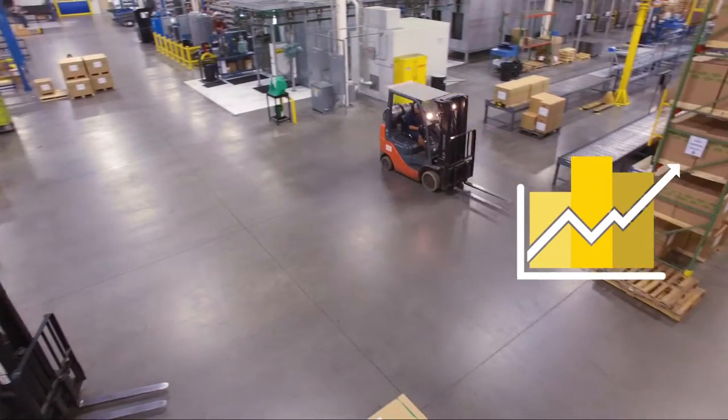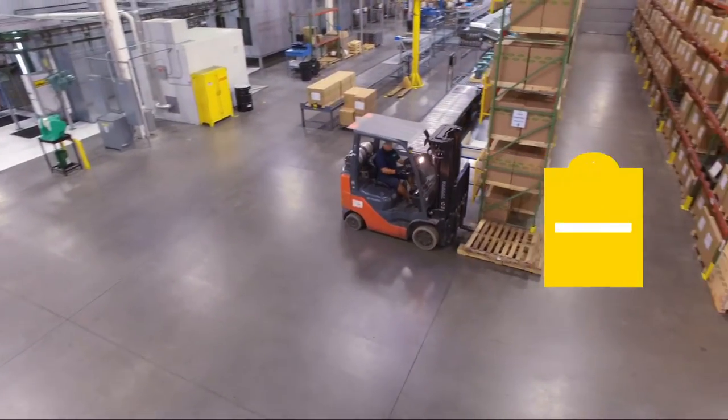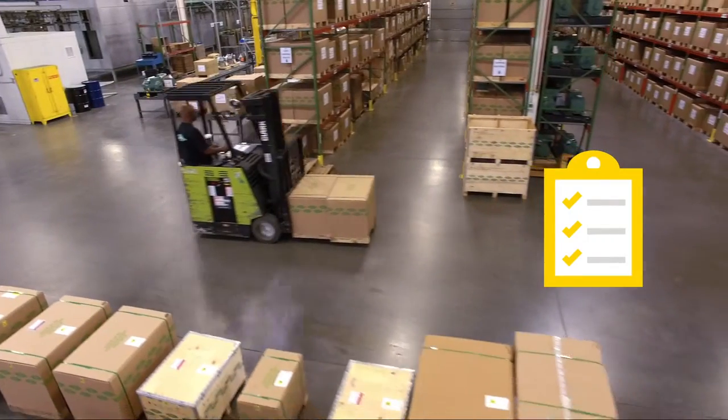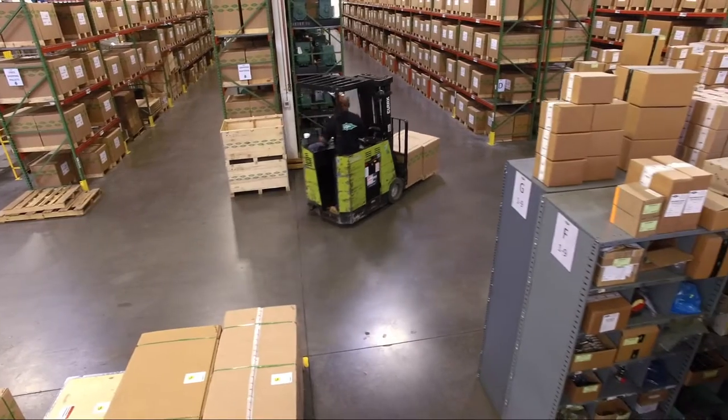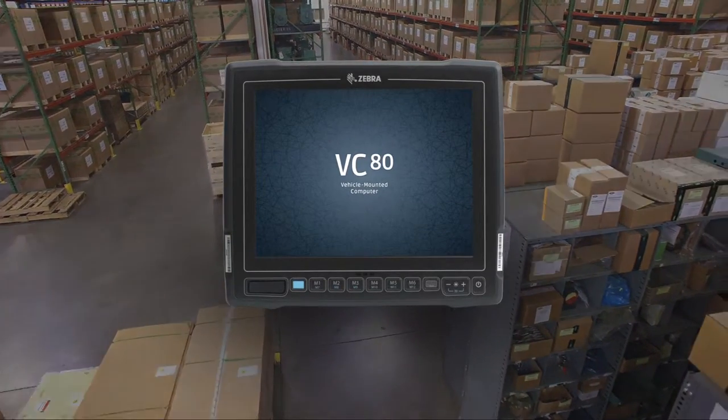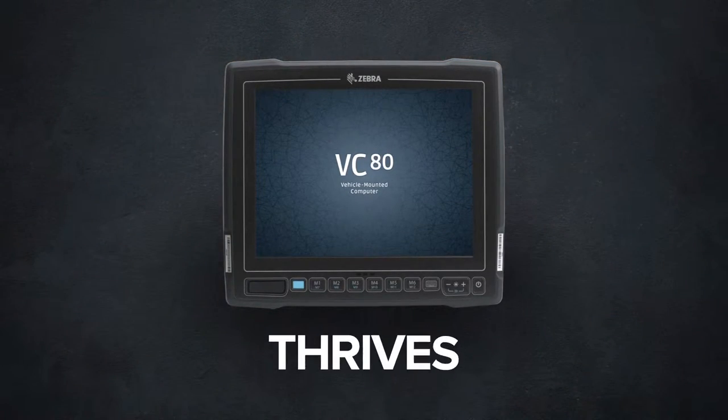That means you can expect increased productivity and ensured task accuracy in the toughest indoor and outdoor environments, even in the most space-constrained vehicles. But the VC80 more than survives extremes — it thrives in them.